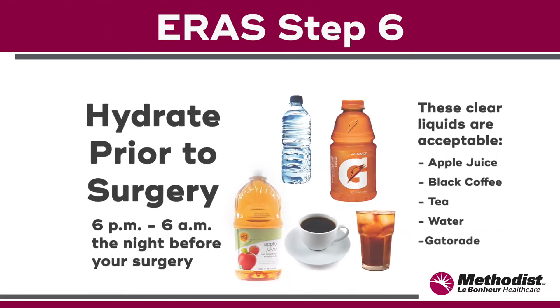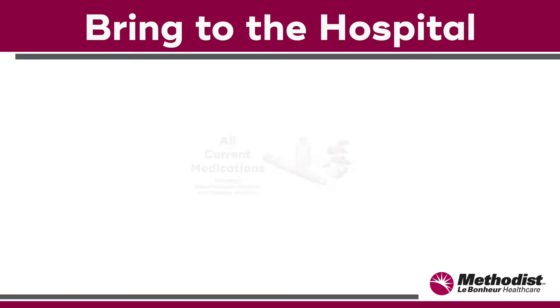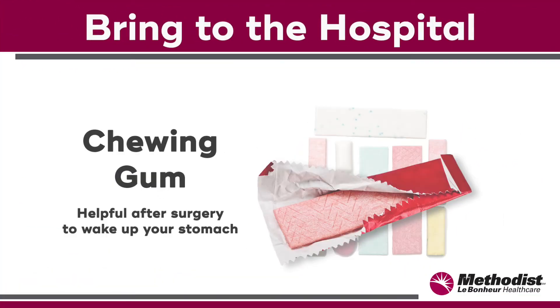Step six: hydrate prior to surgery. Drink one to two liters of the listed acceptable clear liquids between the hours of 6 p.m. the night before surgery and 6 a.m. the morning of surgery. Drink the carbohydrate beverage that was provided to you on your way to the hospital. Check with your doctor on what medications you should take the morning of surgery, but bring all your medications with you to the hospital. This includes your blood pressure medicine and your diabetic medication. Bring chewing gum with you to the hospital — we'll ask you to chew gum three to four times each day. This helps wake your stomach up after your procedure.